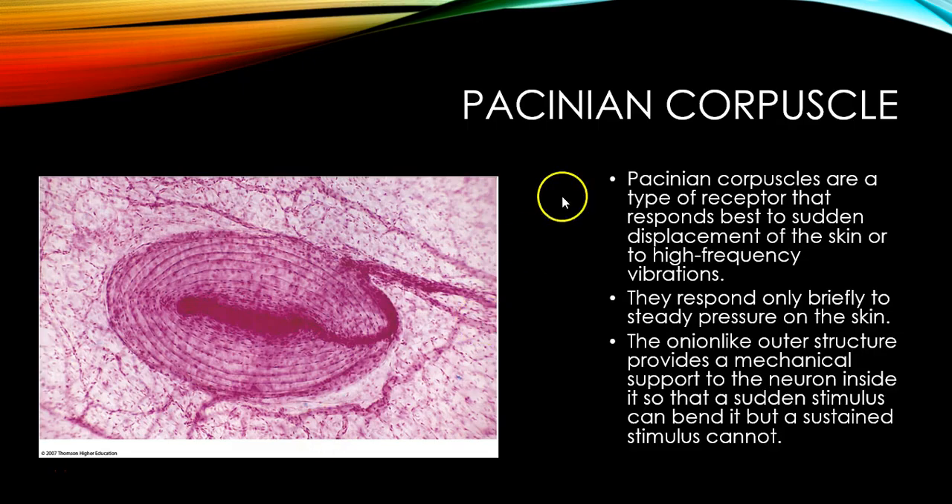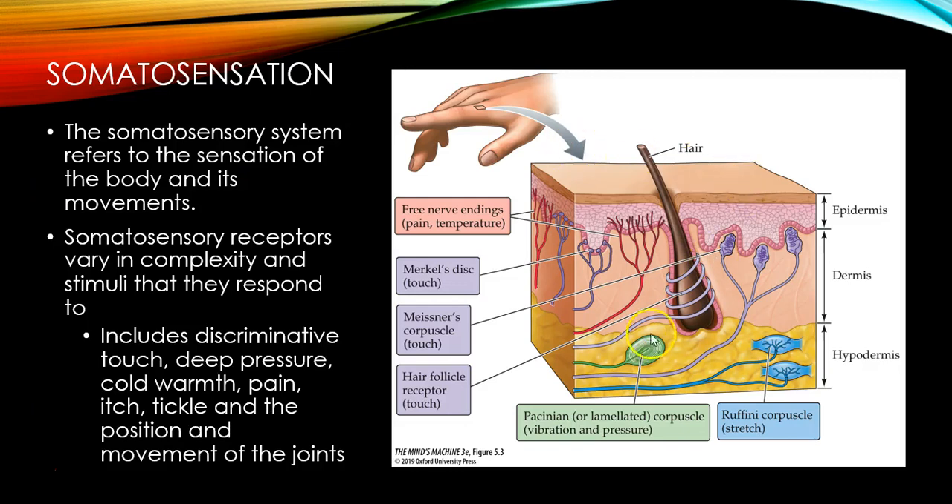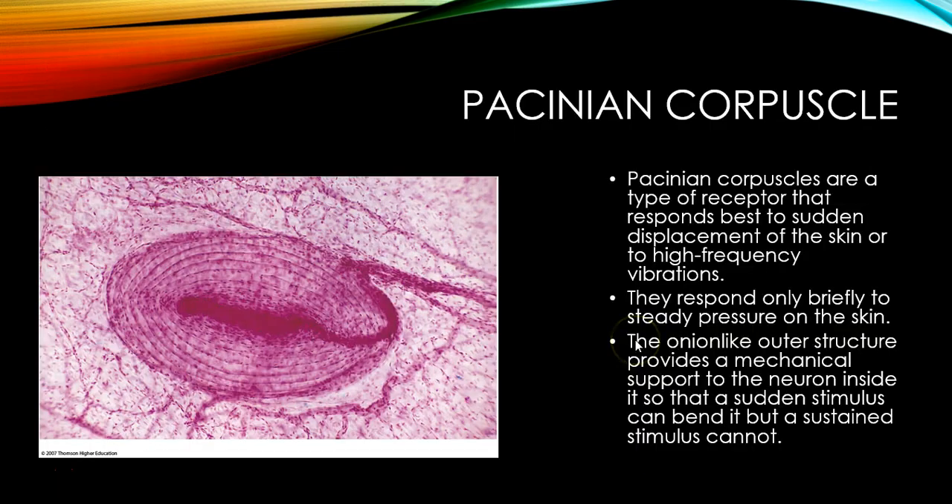The particular receptor we'll focus on is the Pacinian corpuscle. It responds best to sudden displacement of the skin or to high frequency vibrations on the skin — moving your skin back and forth. It responds only briefly to steady pressure. They look a little bit like an onion with layers, and that outer structure provides mechanical support to the neuron inside so that a sudden stimulus can bend it, but a sustained stimulus cannot.